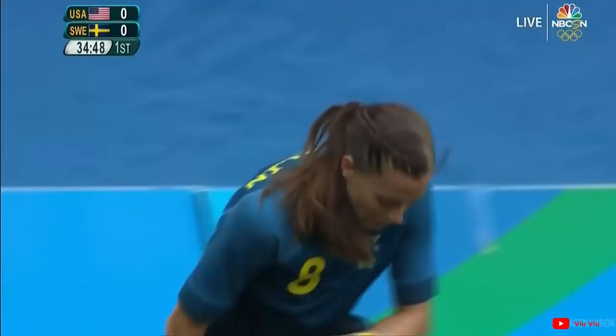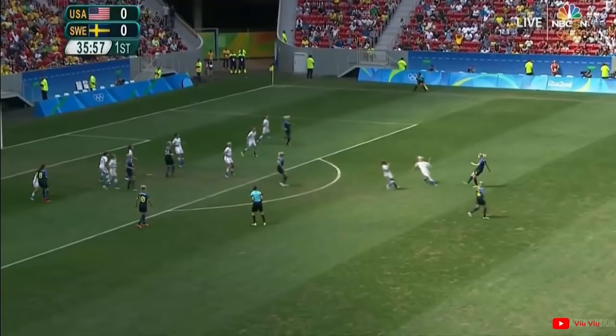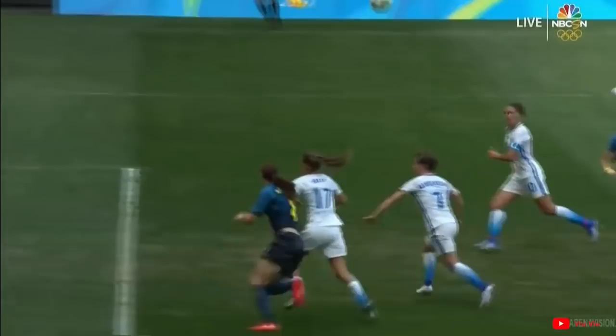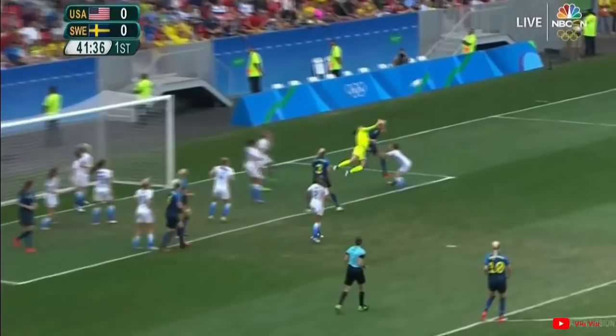The second corner for Sweden. By Brian — it's a good one, and is picked up by Dahlqvist. She chips it into the penalty area; the flick on by Blackstanius. Hope Solo is off her line to punch clear. Sweden just pegging back the United States here. Dahlqvist again floats it towards the back post — Hope Solo gets there. He's got to get in line.